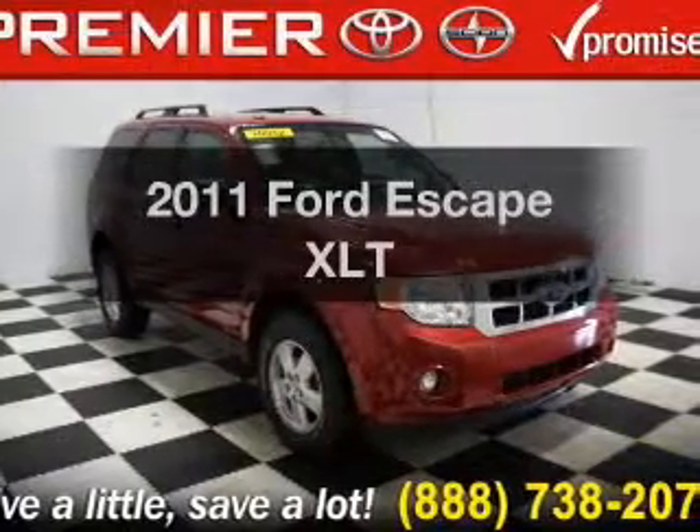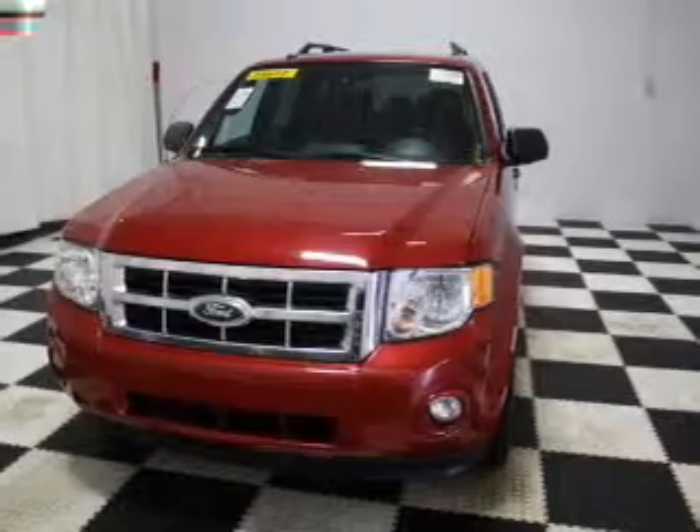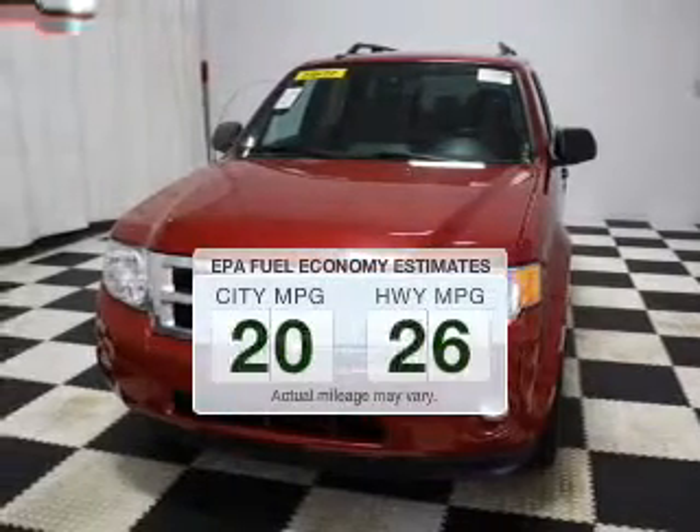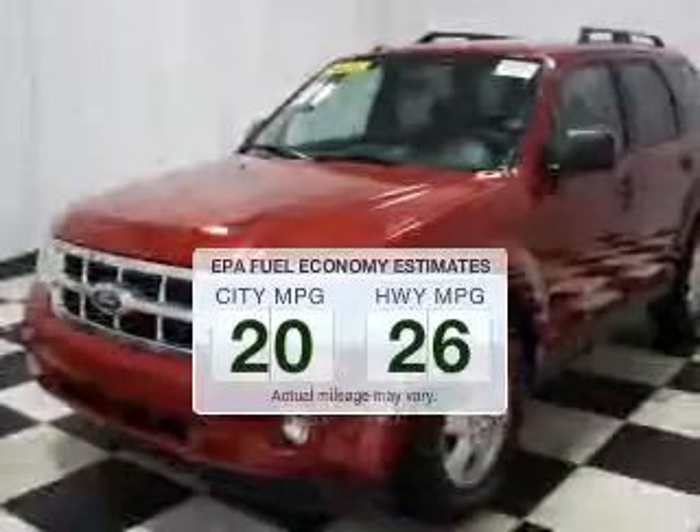Presenting the 2011 Ford Escape — travel the roads in style and comfort in this great vehicle. Save your money and make fewer trips to the gas station to fill your gas tank when driving this fuel efficient vehicle.